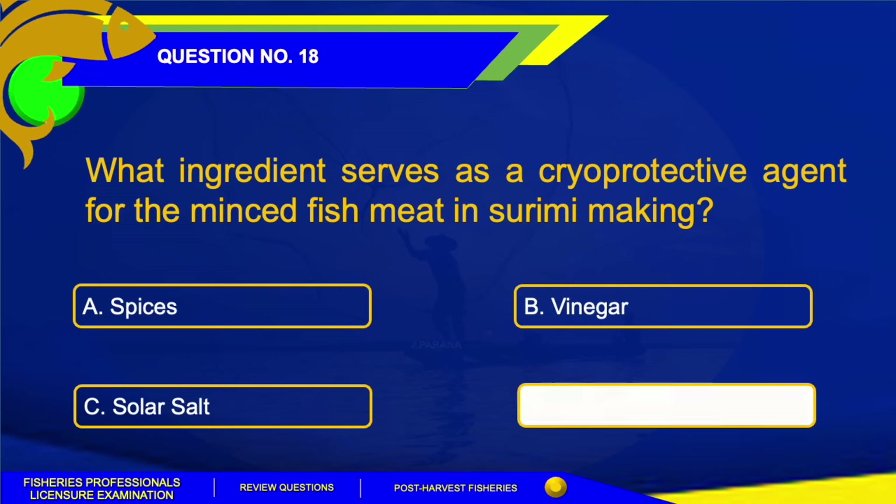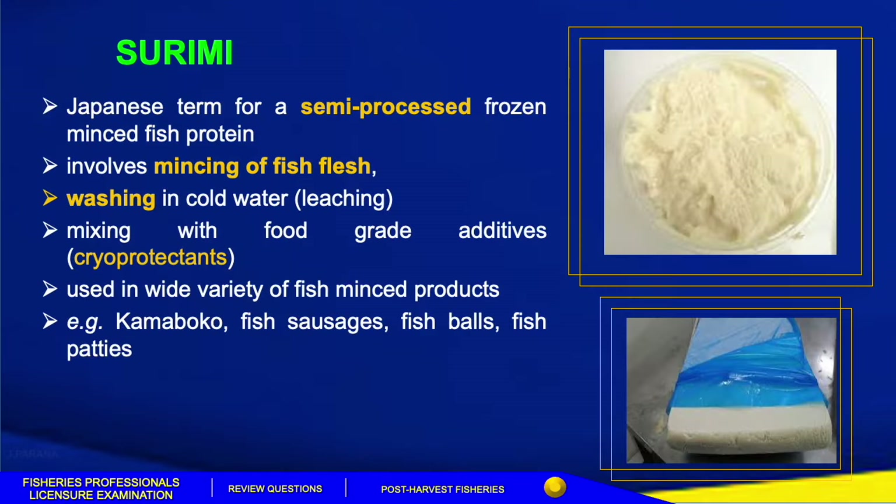The correct answer for this question is Letter D, Sugar. Surimi is a Japanese term for a semi-processed frozen minced fish protein. It involves mincing of fish flesh, washing in cold water — known as leaching — 2-3 times with ice water at a ratio of 1:4, and addition of 0.2-0.3% salt. Leaching achieves elasticity or gel-forming property, removal of fat, skin, and blood to improve color, removal of off-odors, and improved flavor. This is followed by straining, drying, and mixing with food-grade additives or cryoprotectants such as sugar and polyphosphate.